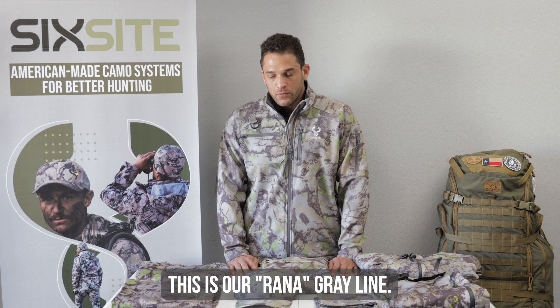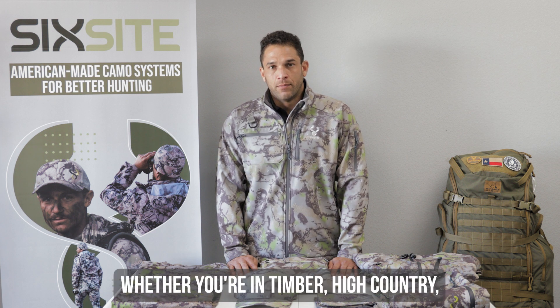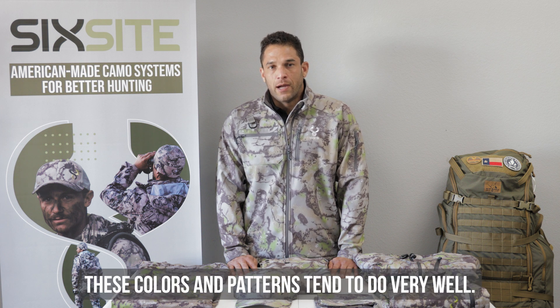This is our Ronna Gray line. We find Ronna Gray to be ideal for the elk woods, whether you're in timber, high country, or blowdown areas. These colors and patterns really tend to do very, very well.